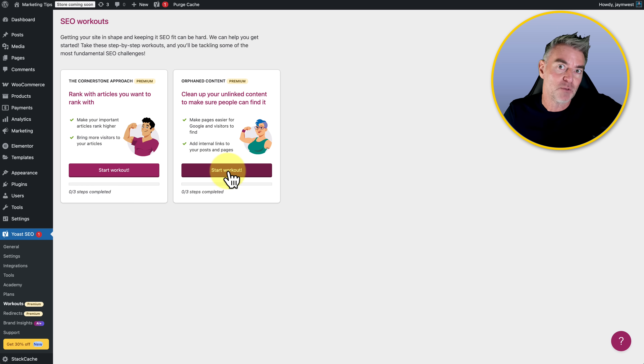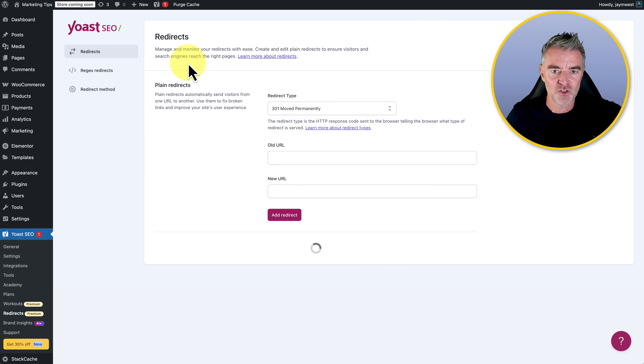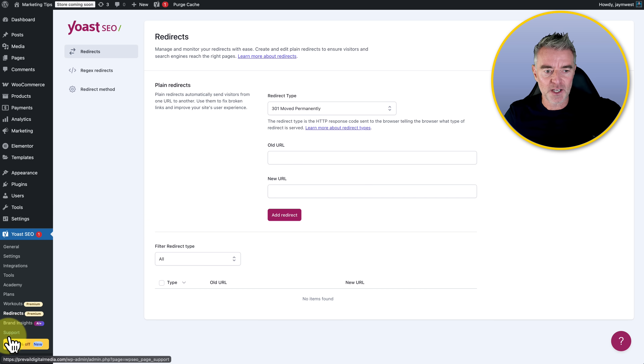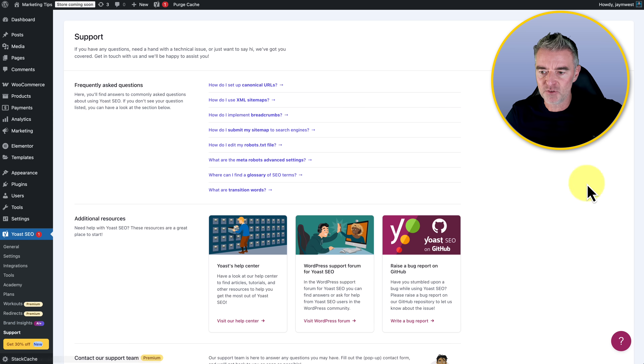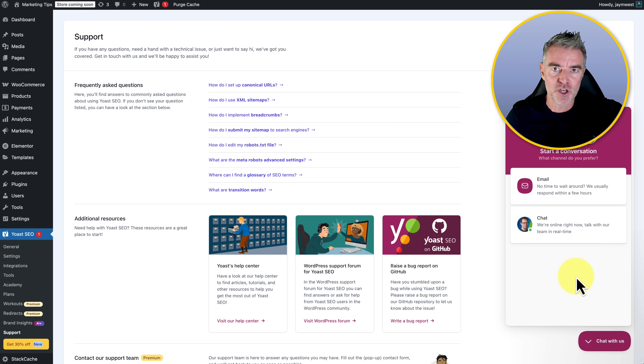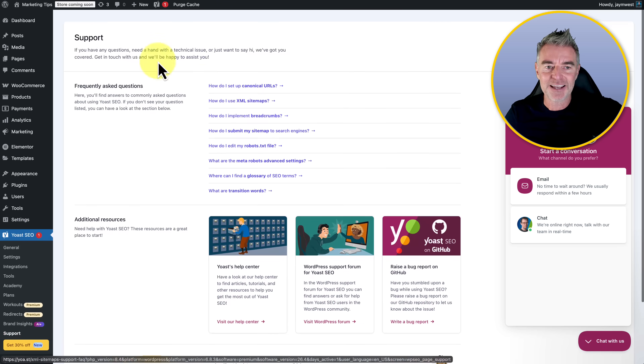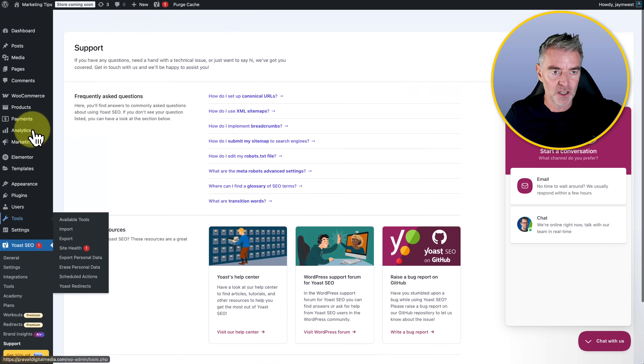This will help you go and find those orphaned pages — I'll bet you've got some right now in your WordPress blog that need sorting out. If you don't do it, you won't rank as well. Then we've got redirects — another premium feature — where you can remove or redirect from old URLs to new URLs. And down the bottom left there's support, including live chat with the Yoast team as a premium member, which I've already used and they responded super fast.